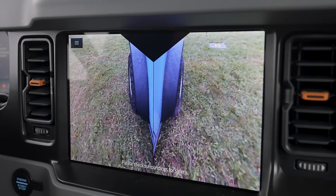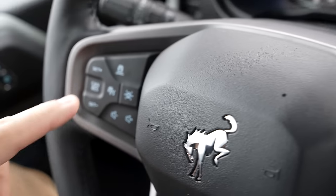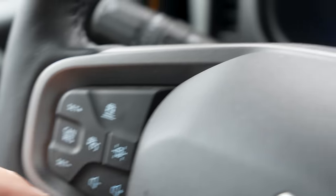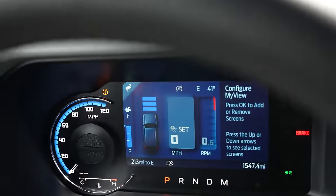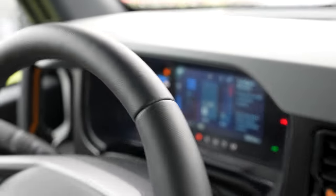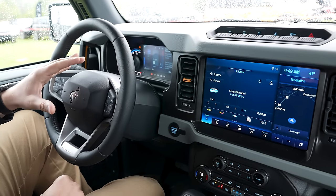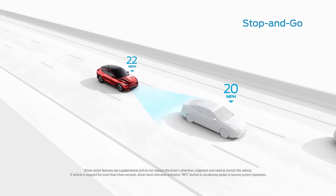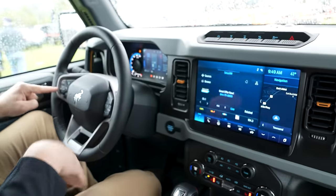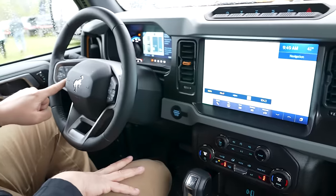Next up on the technology list — driver assist features. You've got adaptive cruise control: tap the button, set your speed, and it'll maintain a safe distance from the car in front of you. From my contacts, I'm told without a shadow of a doubt that if it has adaptive cruise control, it also comes with Ford's stop-and-go — if the car in front of you comes to a complete stop, this vehicle will come to a complete stop and hold you there until you hit resume. This vehicle also has lane-keeping assist, which keeps you bouncing back and forth in the lane to prevent drifting off the road.